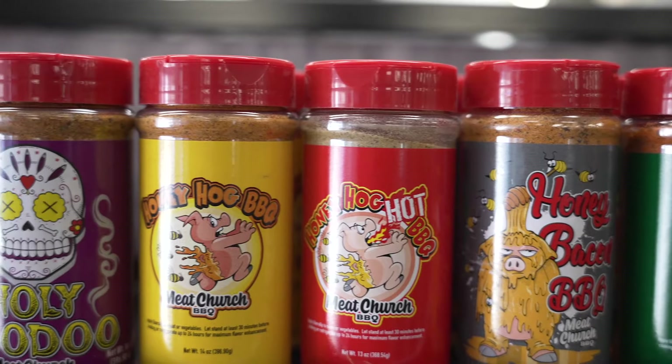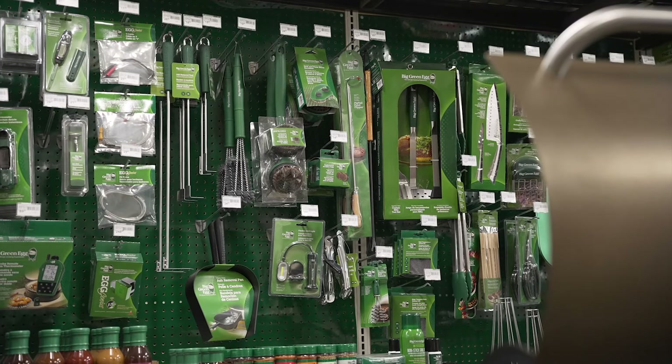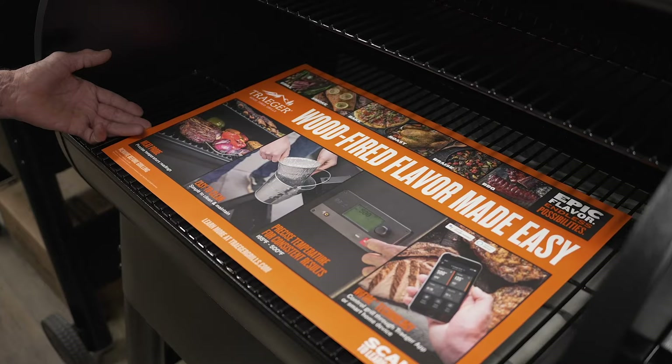We carry specialty rubs and sauces plus all the accessories you need, with hundreds of items from covers to utensils and all the latest gadgets.